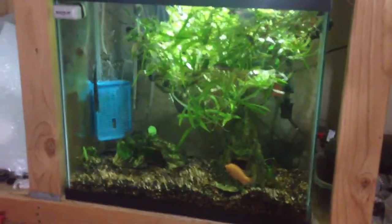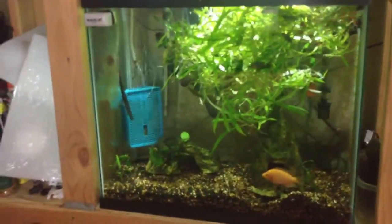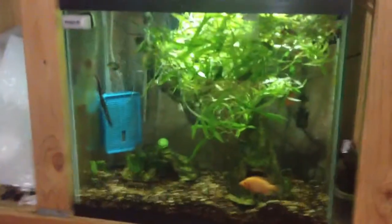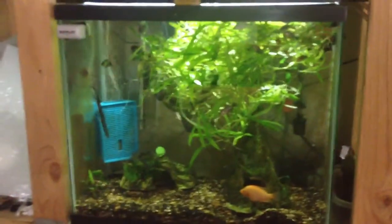I also took that Lima Shovelnose out of there and put it over with the Amphilophus. So guys, if y'all want some of those Jaguar fry, you better get them, because that Shovelnose is going to eat them — they'll be gone in a couple days. I have some big ones in there he won't be able to eat, but the small fry are at risk.